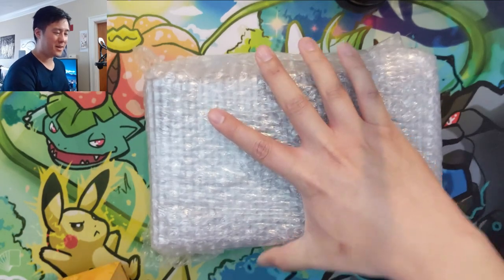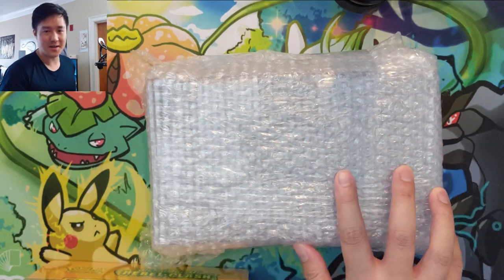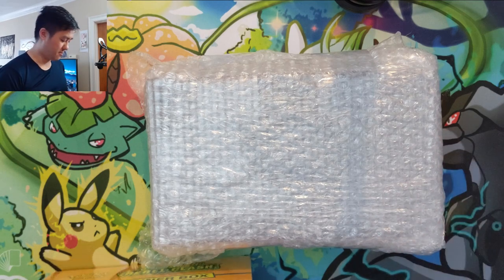What is up? I'm OanaTurtle and today we have a huge mail day video. We are expanding our PSA collection by quite a bit. This should be 41 PSA cards that we picked up from the PWCC last rotation of their auctions from Pokemon.